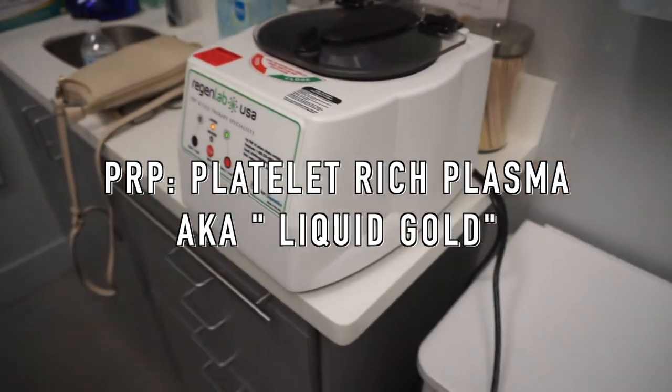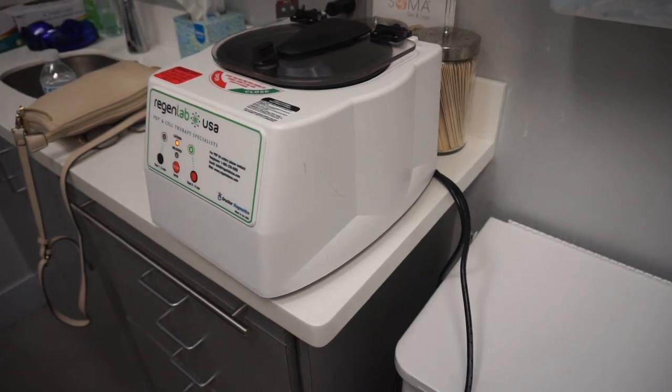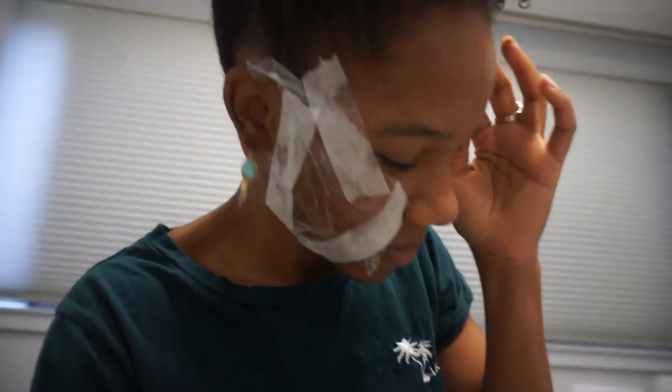This machine — you have to be certified to use it and everything. Wow. All right y'all, liquid gold is being prepared. I'm so excited. This will be my second procedure, so hopefully we'll see some more improvements. I'm going to ask the doctor today how many sessions he actually thinks I'll need, and we'll get more clarification on that. Stay tuned.